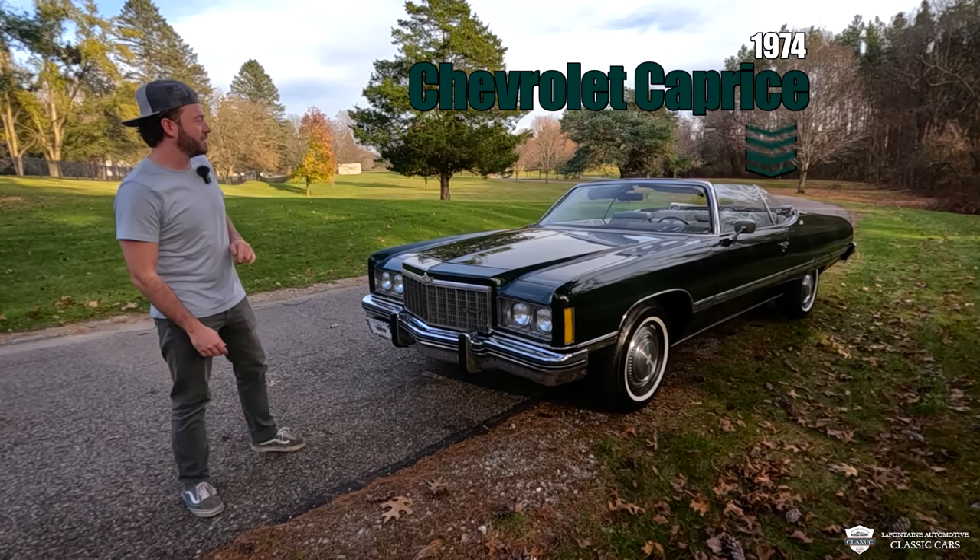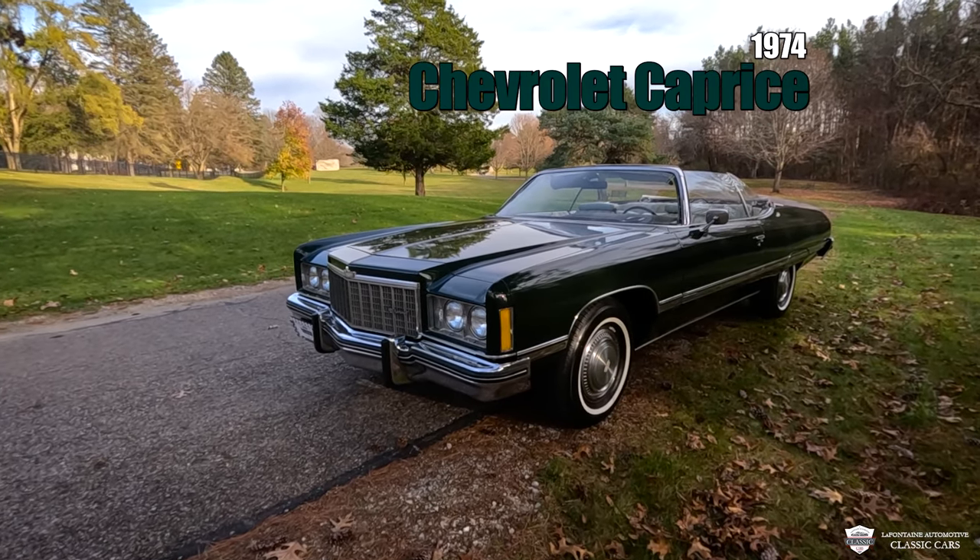This is a 1974 drop top Caprice loaded up with options. We actually got this from the first owner.